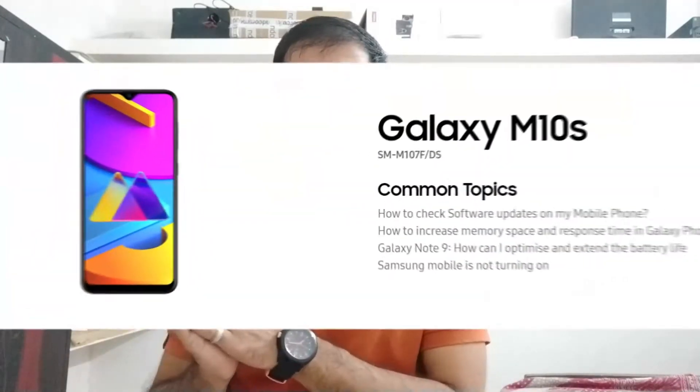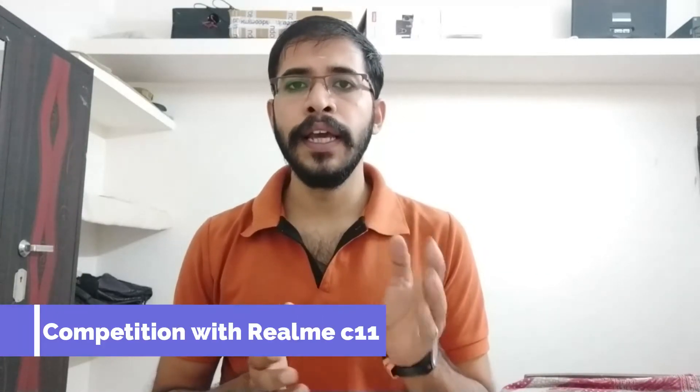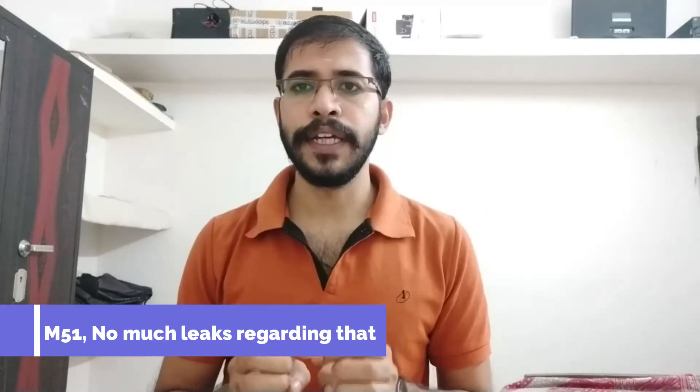The M10s is an entry-level smartphone priced around 10,000 rupees, featuring a 4,000–5,000mAh battery and a dual camera setup with an IPS LCD display. There is also the M51, which is a new launch from Samsung.